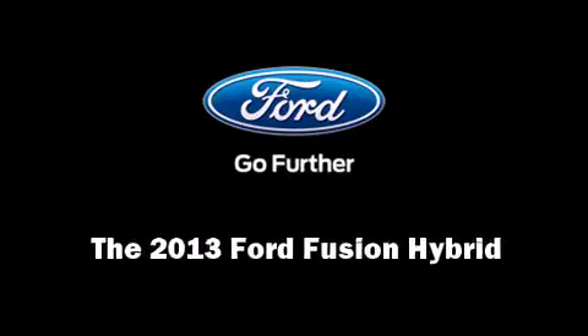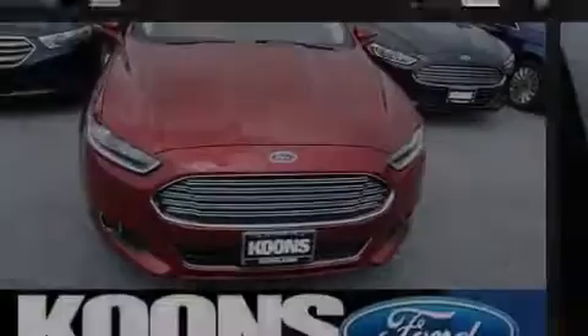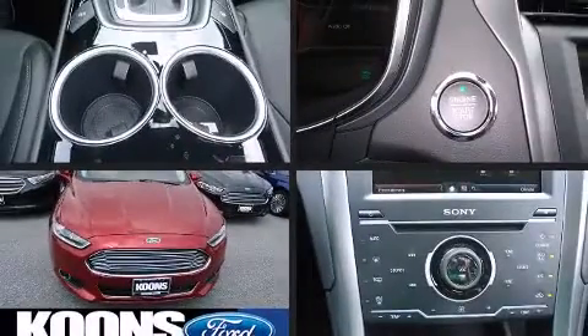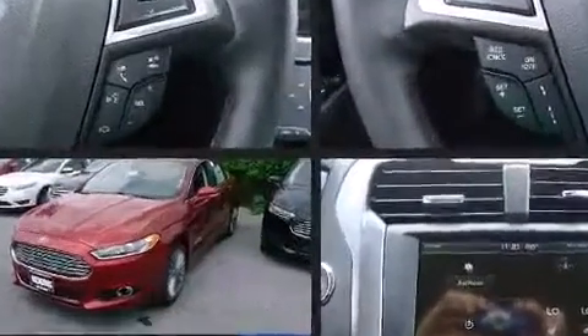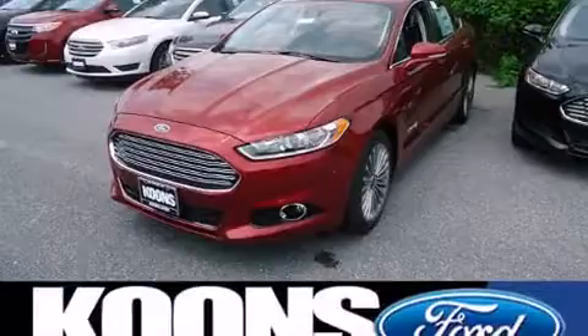Outstanding design defines the 2013 Ford Fusion Hybrid. It features an automatic transmission, front-wheel drive, and a 2.0-liter 4-cylinder engine.